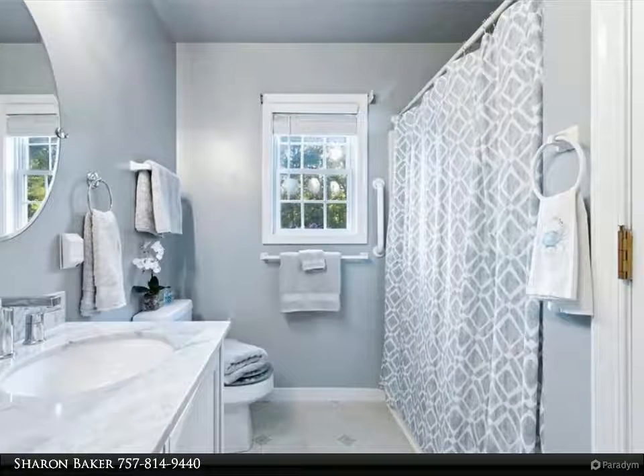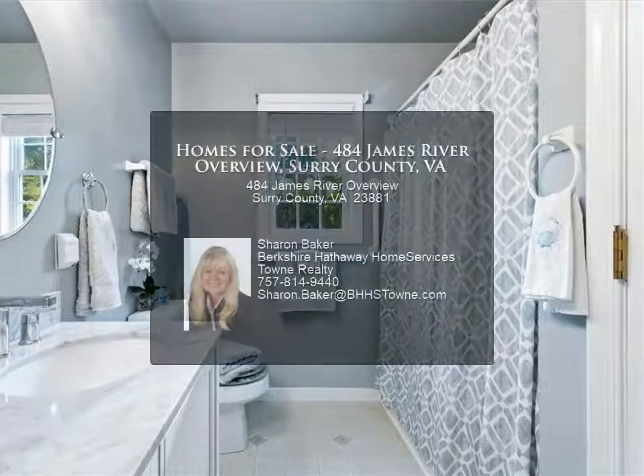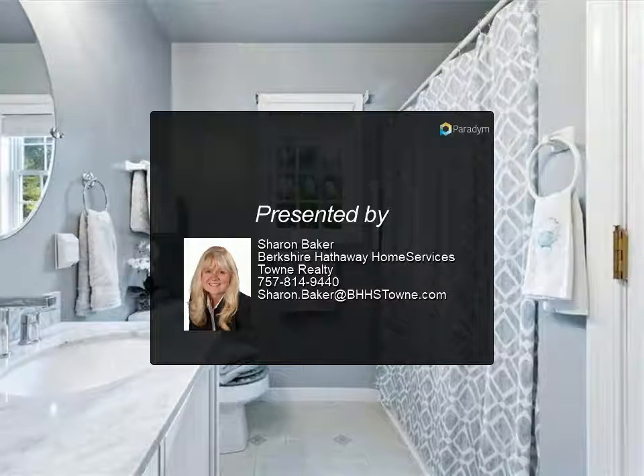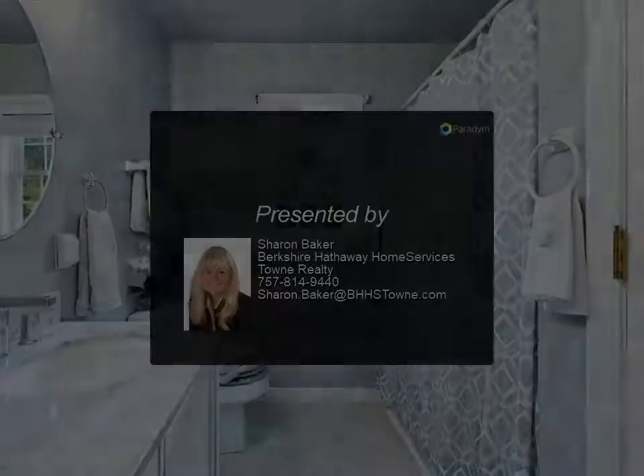An attached greenhouse is included. The property offers access to a private beach with boat ramp, picnic area, and community well. Check out the video tour for more information.